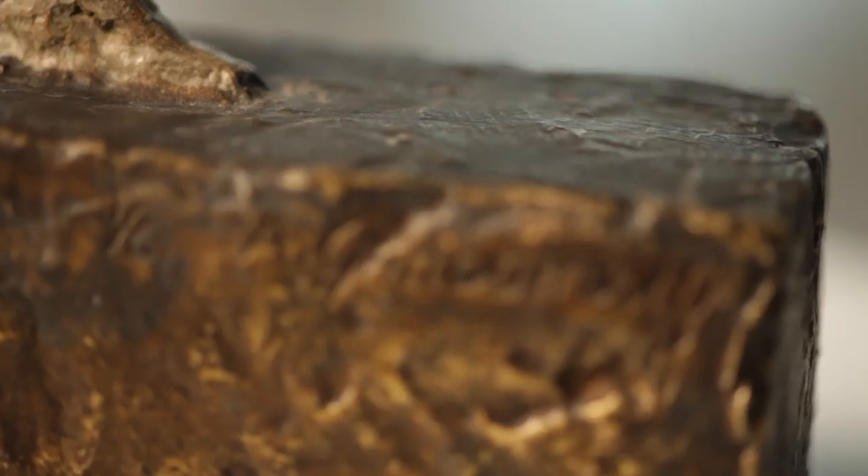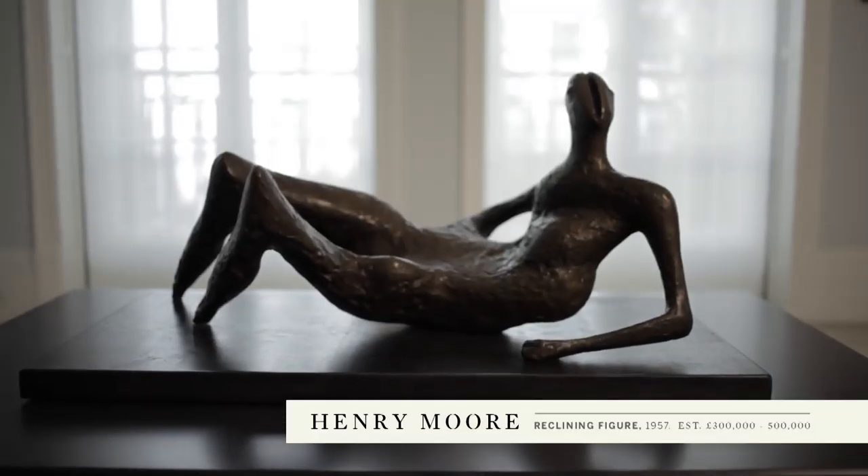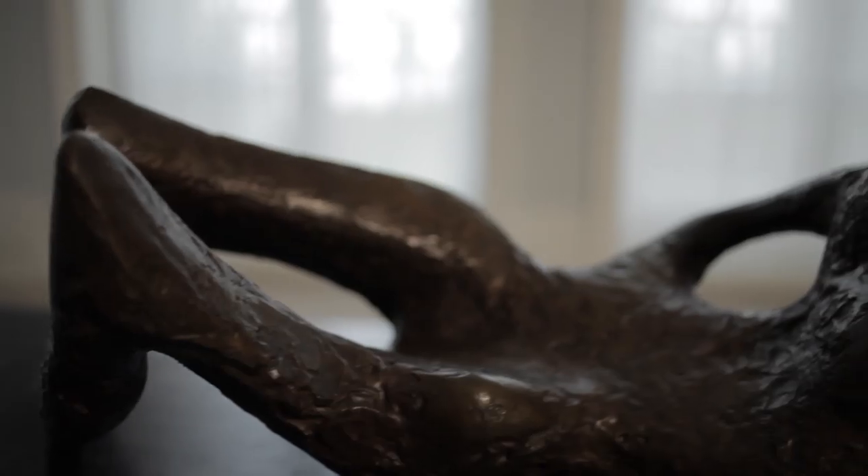Sculpture in the sale is represented by a really exquisite small Giacometti standing figurine — this is a cold painted bronze. The Henry Moore sculpture is a reclining figure from 1957 and it's got an absolutely exquisite patina. This one is actually quite alert and angular.